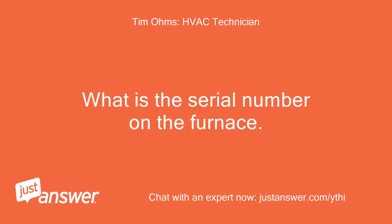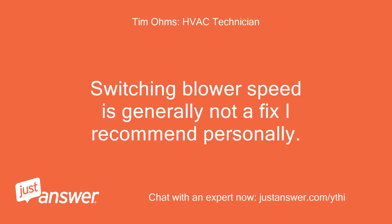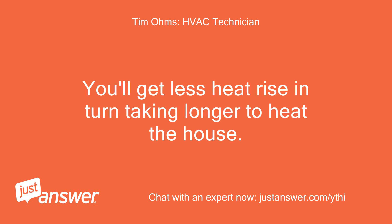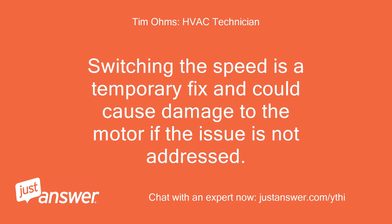What is the serial number on the furnace? Would like to see how old it is. Switching blower speed is generally not a fix I recommend personally. You get less heat rise, in turn taking longer to heat the house. Chances are there is an underlying issue.